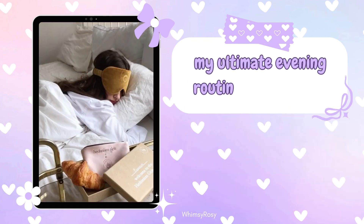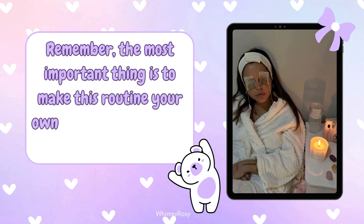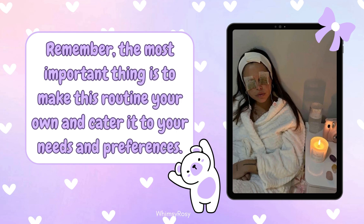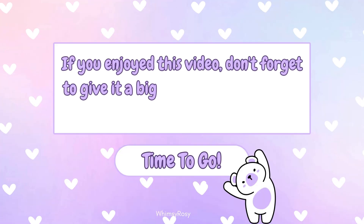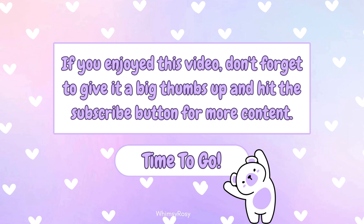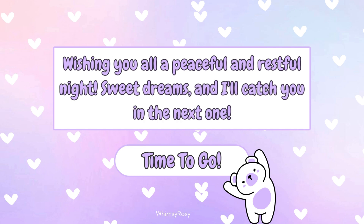And there you have it, darlings — my ultimate evening routine for students. I hope you found these tips and ideas helpful. Remember, the most important thing is to make this routine your own and cater it to your needs and preferences. Thank you for spending your evening with me. If you enjoyed this video, don't forget to give it a big thumbs up and hit the subscribe button for more content. Wishing you all a peaceful and restful night. Sweet dreams, and I'll catch you in the next one.